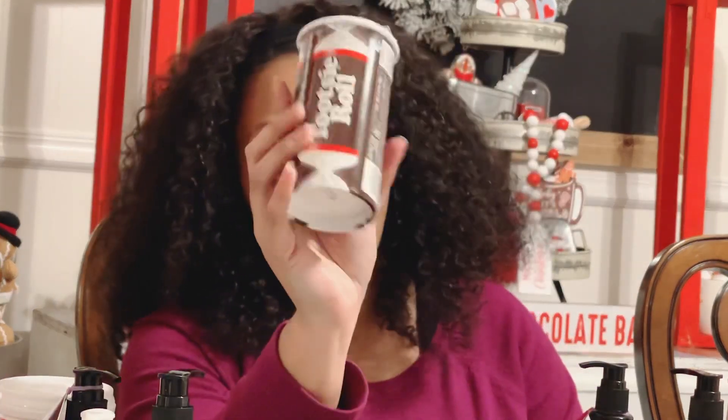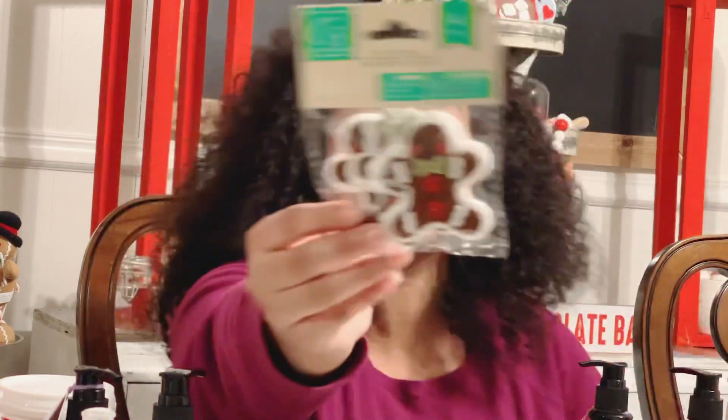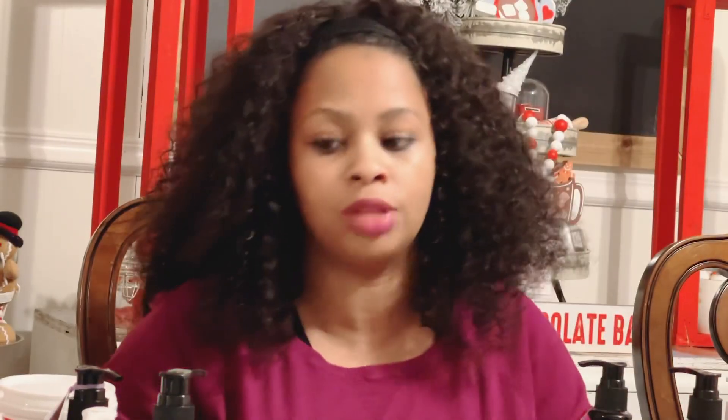We also picked up several packages of Tootsie Rolls because that's one of Alden's favorite candies. And then I picked up one of these packages of the gingerbread felt stickers and I'll probably be using these in my faux lattes.